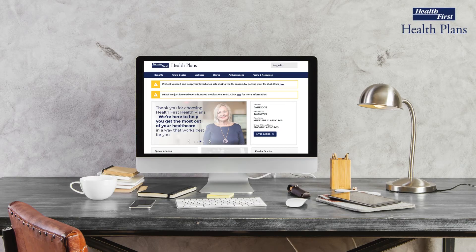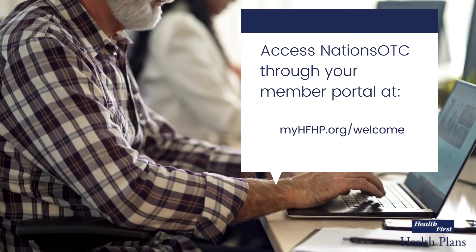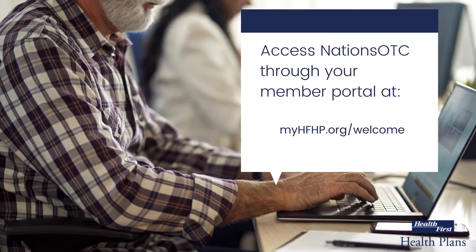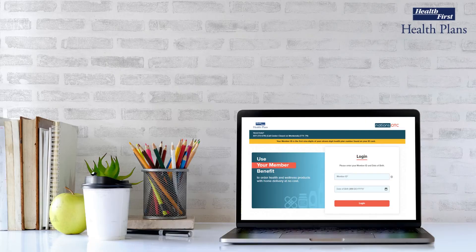Finally, to make OTC purchases, you can do so by logging into your member portal, selecting the Benefits tab, and clicking on Over the Counter. Here you can view the Nation's OTC catalog, review available products, and submit online orders. Nation's OTC will use your benefit dollars directly from your Supplemental Benefits Debit MasterCard to process the purchase.